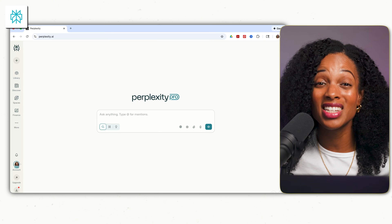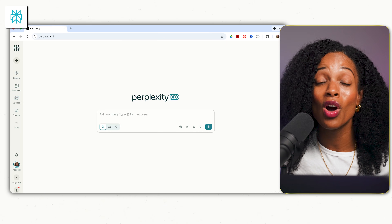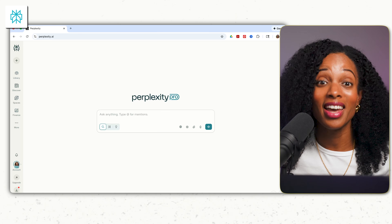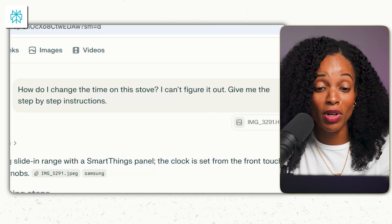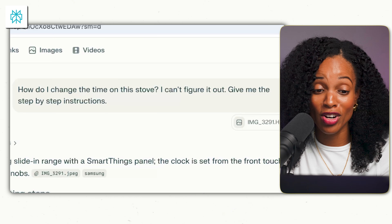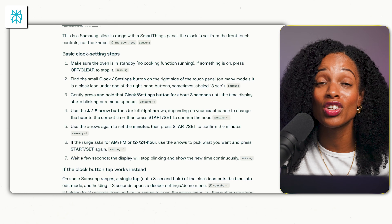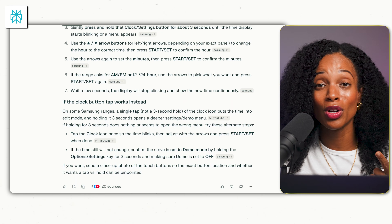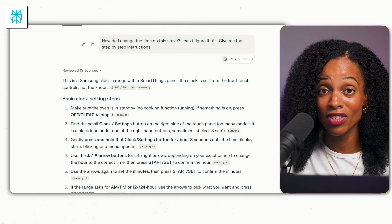Now we're getting into some home and lifestyle examples. Let's handle some of those tedious tasks around the house. This came to me recently when I was trying to figure out how to change the time on our new stove when the clocks went back for daylight savings. After frustratingly pressing different buttons without success, I just uploaded an image of the stove and asked Perplexity: 'How do I change the time on the stove? Give me the step-by-step instructions.' It looked at the image, told me exactly which model of stove it was, and helped me figure out how to change the time. You can use the same approach if your dishwasher breaks or some other appliance starts making a weird noise — ask AI first before calling the repairman.